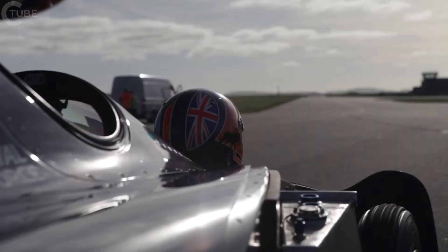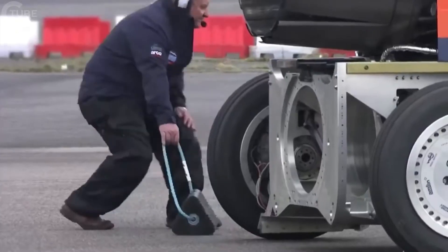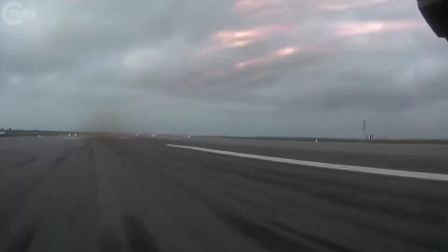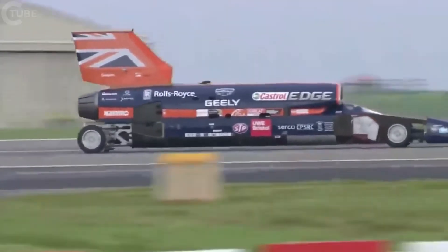Today was all about showing that Bloodhound was ready to go faster, and we were also going faster today than we had been before. Brakes off at about 40 miles an hour, maximum reheat kicks in, the car is now accelerating at 1.5 G — the equivalent of 0 to 60 in two seconds in a normal road car.